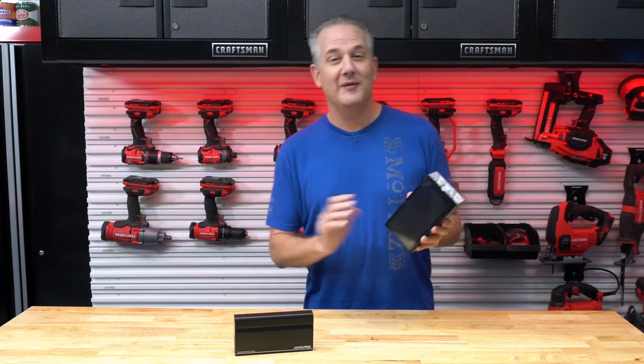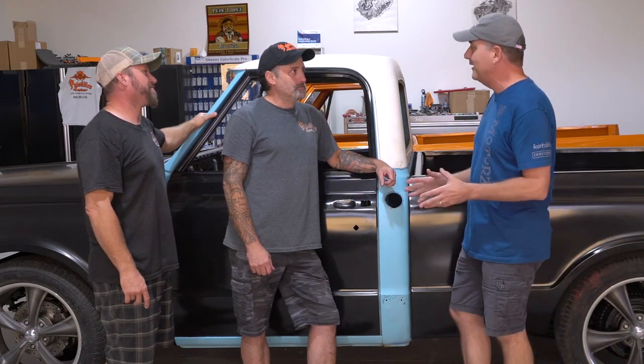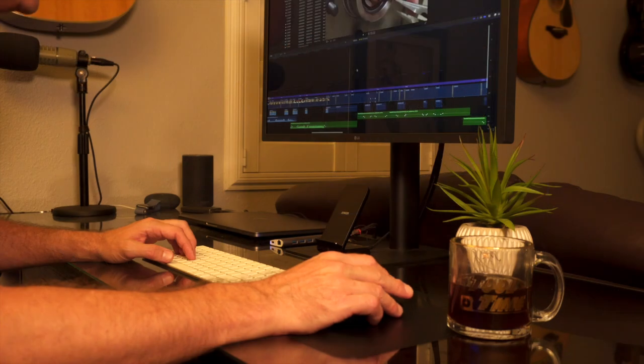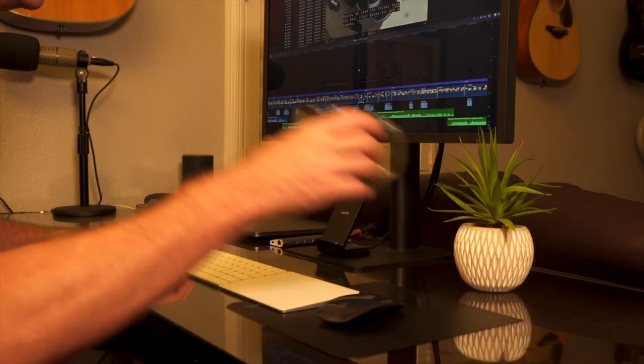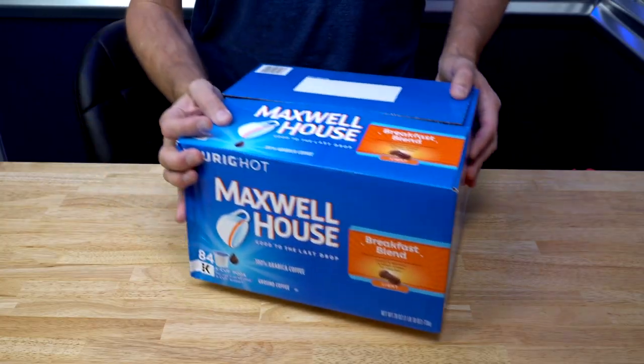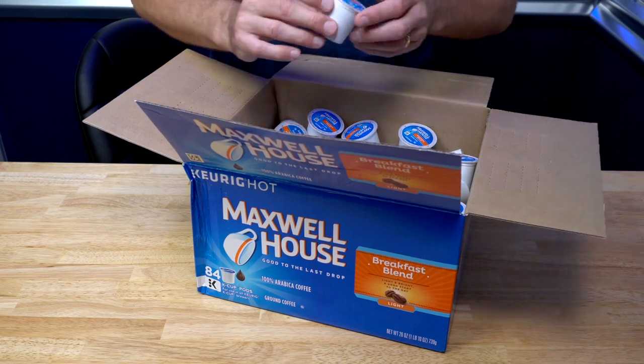I'm a pretty busy guy. Like most of the things I do on a daily basis, even when it comes to my coffee, I need a convenient, no-nonsense, dependable, and easy solution. I need my morning coffee — it's part of my morning ritual every single morning. It just has to happen, but I really don't have time for it. With Maxwell House K-Cup coffee pods, I can just grab a pod and do my frictionless coffee routine.